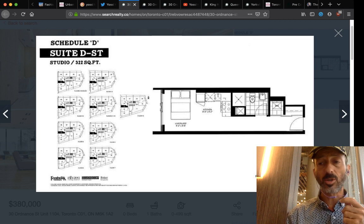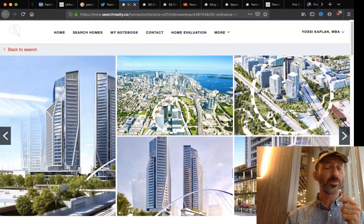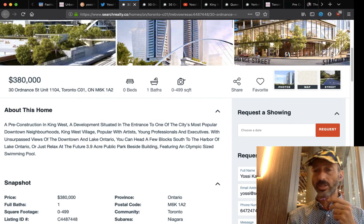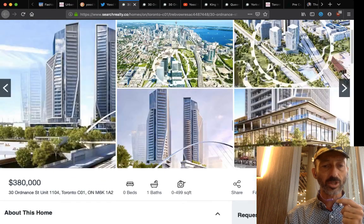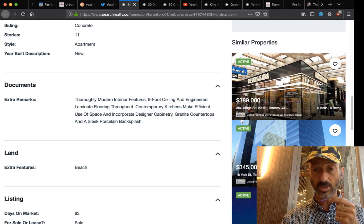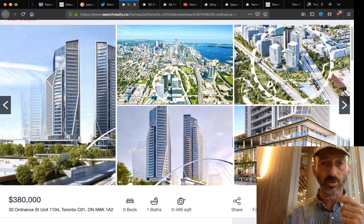Once a building comes up, there are a lot of available units, so it's good to rent at the very beginning or very end — that's a strategy to maximize rents, otherwise you're competing with many others getting keys at the same time. The first couple of years there's some price disparity, but it evens out. This is a very nice project; the location is fantastic — half a block from King Street. You can walk downtown or take the streetcar.